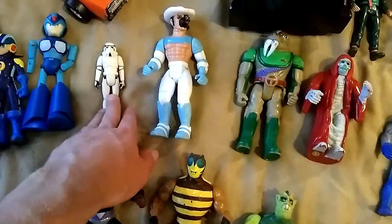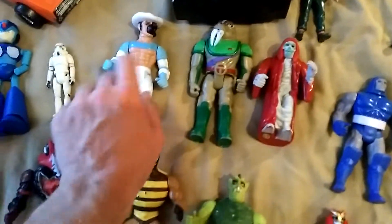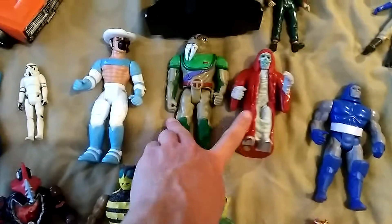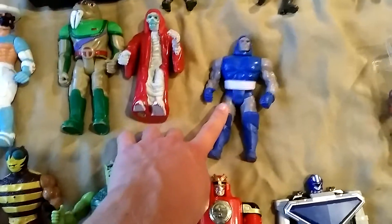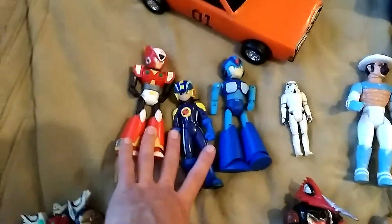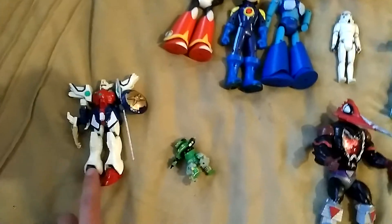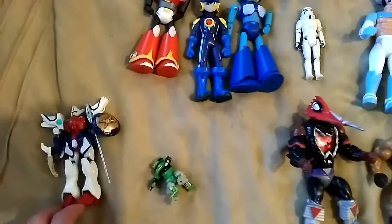I got an original Stormtrooper, a figure from Solar Sheriff, which is actually a quite rare line, two Thundercats, Dark Siege I believe from the Kenner DC line. I got three Mega Man figures — I believe this guy's Mega Man, not exactly sure — and a Gundam figure. These will all be going to one of my friends.